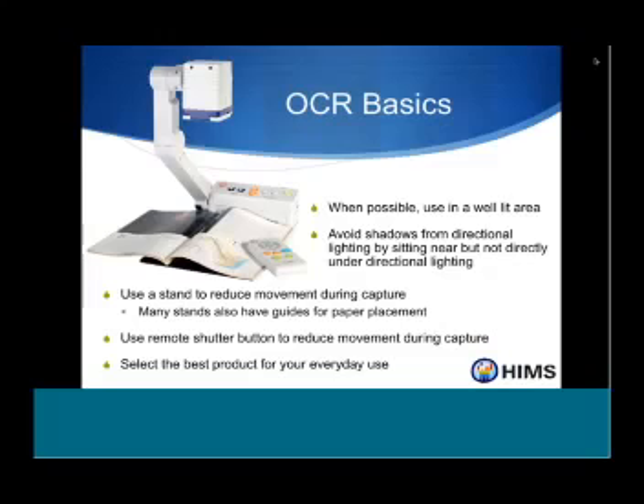As a totally blind person myself, lighting is a variable that makes a big difference. Especially with portable devices — you're not going to set up in one optimal location, you'll be moving around. If you are totally blind, you may not always know exactly what the lighting situation you're in might be.